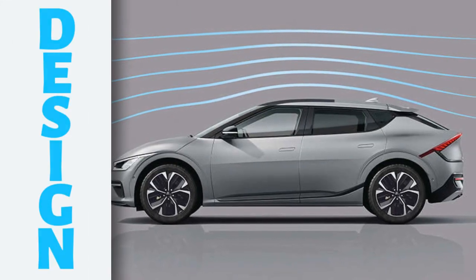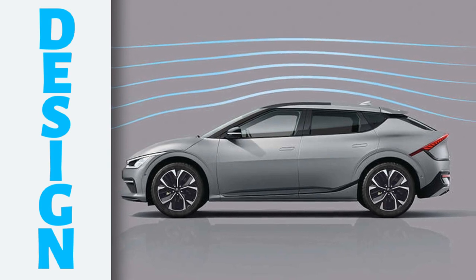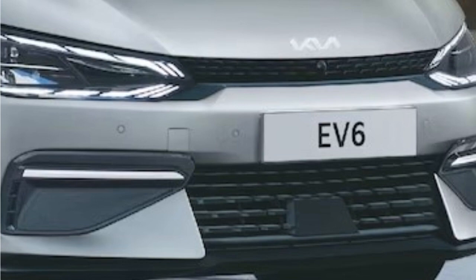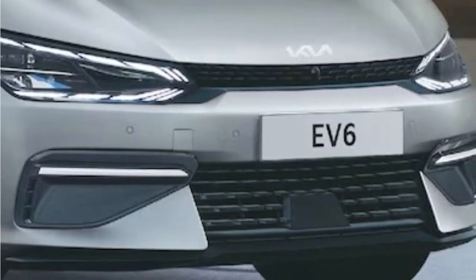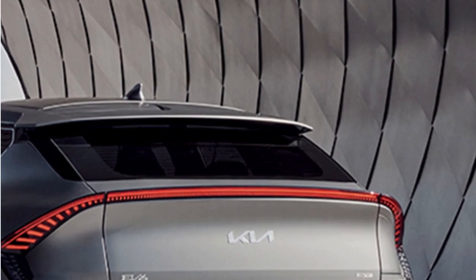Let's start with the design. The EV6 is a very stylish car with a sleek, aerodynamic design that looks like it's from the future. The front end is dominated by a large grille and swept-back headlights, while the rear end features a sloping roofline and a full-width LED taillight bar.